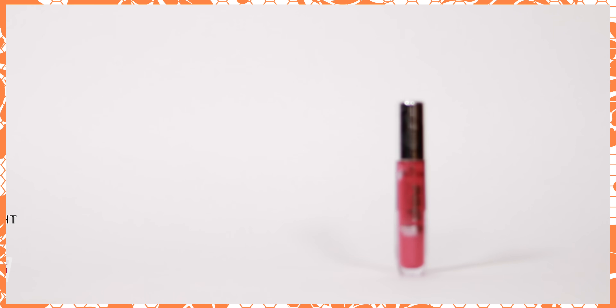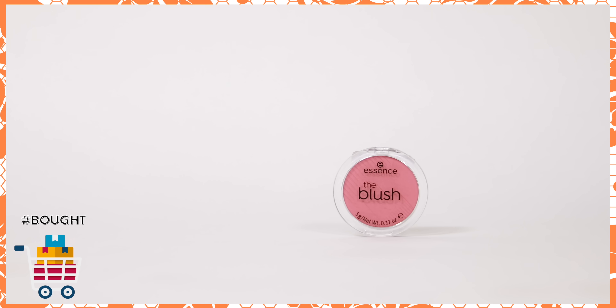Continuing on the budget theme, I picked up two things from Essence. The first is their Extra Shine Volume Lip Gloss — I want to recommend beautiful budget lip glosses, so I'm testing out a few different formulations. The second thing is a blush from Essence. Blush is really having a moment right now, and this one is a beautiful color — hopefully the formulation lives up to it as well.